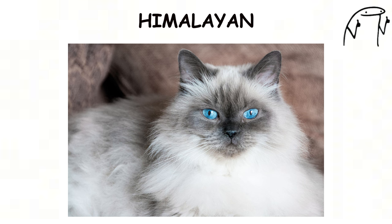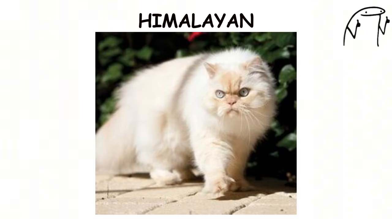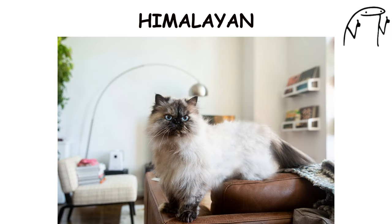They are known for their sweet and gentle nature, often forming strong bonds with their human families and enjoying quiet companionship. Himalayans require regular grooming to maintain their long fur and prevent matting.